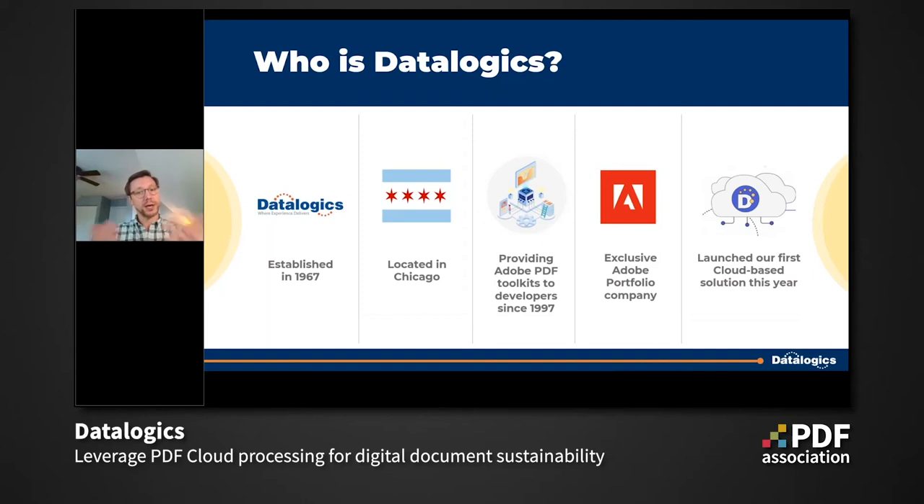Just as Adobe has been reaching into the cloud space, Datalogix launched our first cloud-based solution this year: the Datalogix PDF Utility API, available through the AWS marketplace. You can choose other solutions, but if you want to develop using a suite of products powered directly by Adobe source code, we are 100% here for you. Our installation-based products aren't going anywhere — if you're currently a client using one of those, we'll cover a little of that today. Feel free to check us out at datalogix.com.